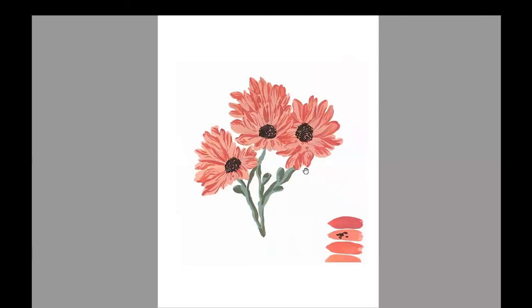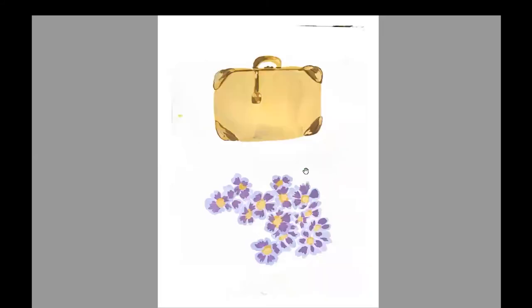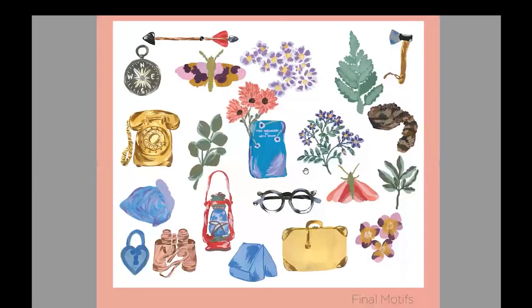As you can see, I started to stylize florals with color blocking and layering, letting each layer dry before applying a different color. Here I have a suitcase which I rendered along with some loose florals. This is a collection of all of the motifs I used and developed for my final collection — about 20 or so motifs that I arranged into different repeats.